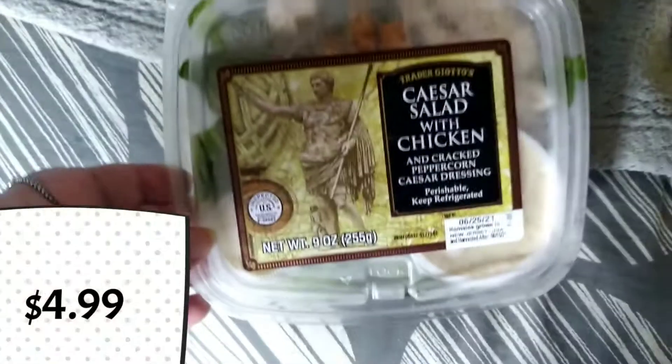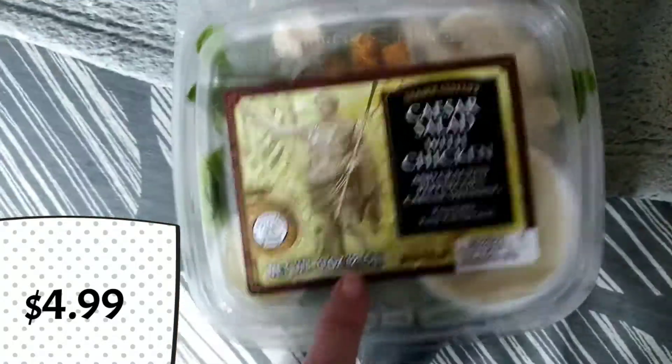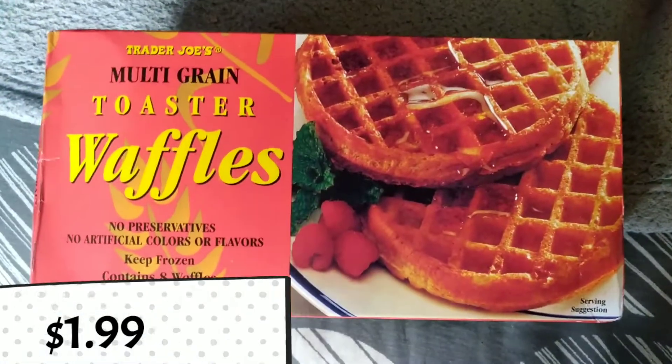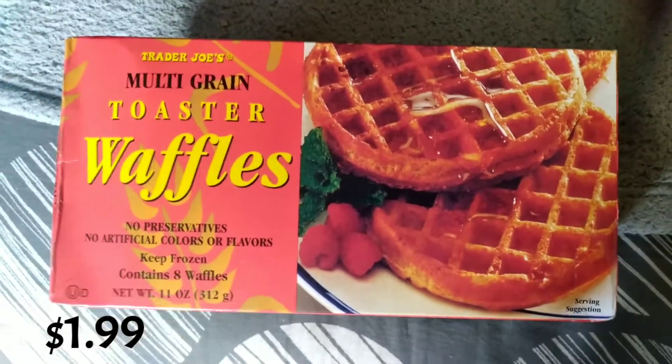And then I already got this salad. This is the Trader Giotto's Caesar salad with chicken — this looks really good. My dad found this. This is the chicken spring roll; he wanted to try it out. This is the multi-grain toaster waffles. It was either this or gluten-free, so I chose this one instead.